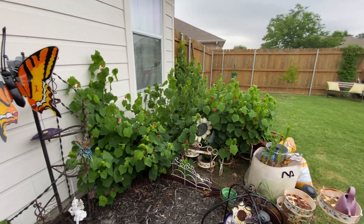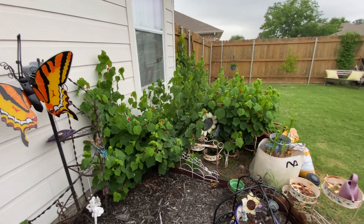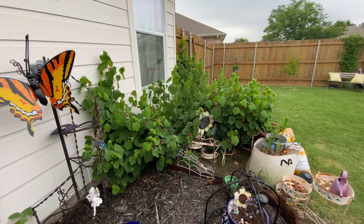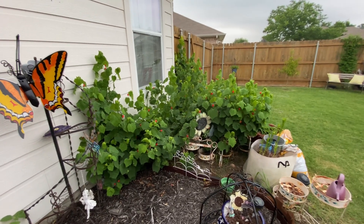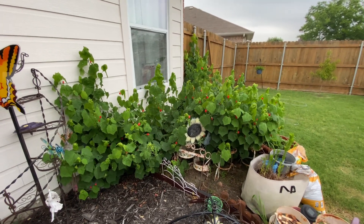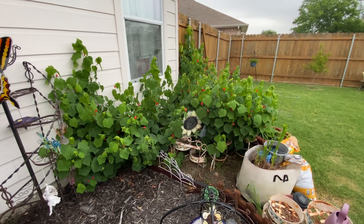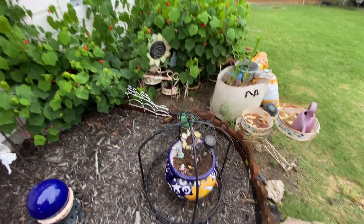There's the Sultan's cap. It started as one little plant and it really spreads. If you're looking for something that would be a good background in your flower bed that you really have to do nothing to — this thing just comes back every year, blooms all spring and all summer. Hummingbirds love it, bees love it, butterflies love it, and you have to do nothing to it. So I really like it.